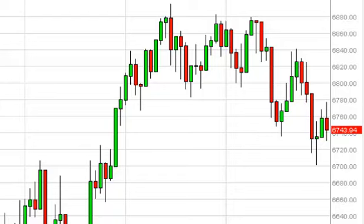FTSE daily forecast July 1st, FXEmpire.com. The FTSE rose during the session on Monday, trying to break out to the upside. We gave back quite a bit of the gains and ended up forming a little bit of a negative candle — nothing major, just enough to let us know that the market is still struggling.